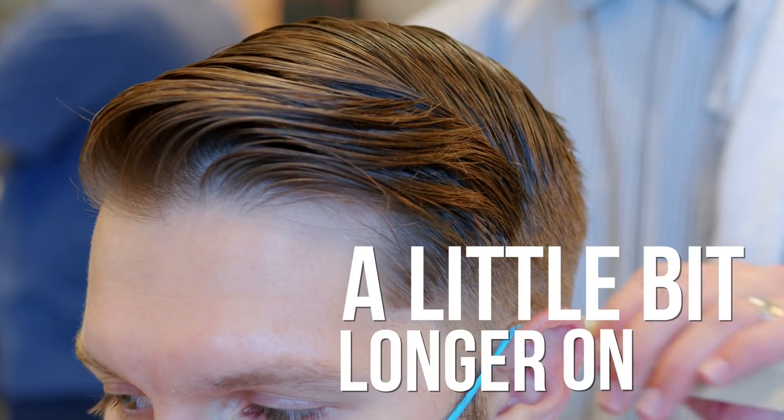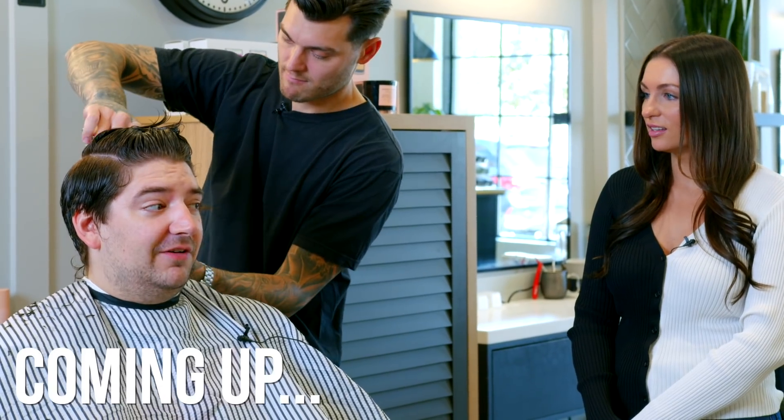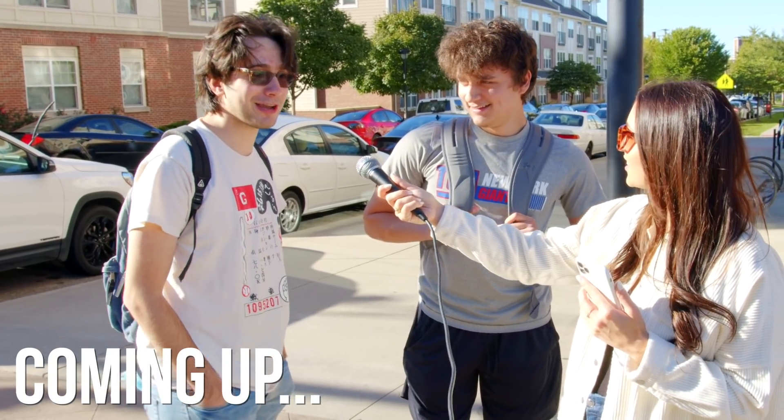Short on the sides and a little bit longer on top. I don't have a unibrow, right? Normally my grandma gives my haircut. Oh it looks so good.